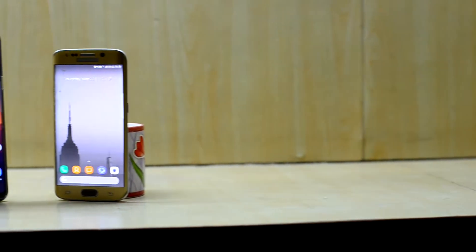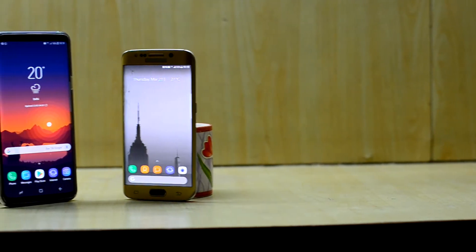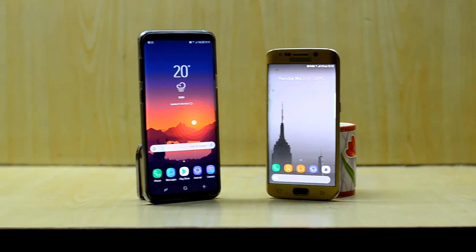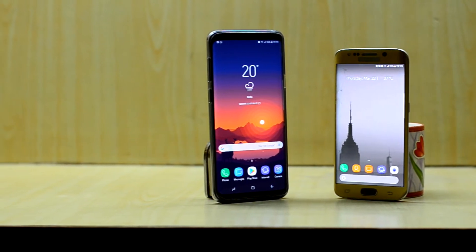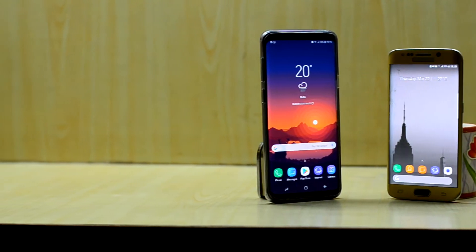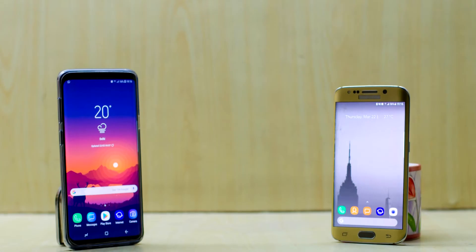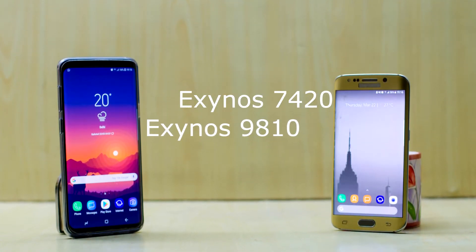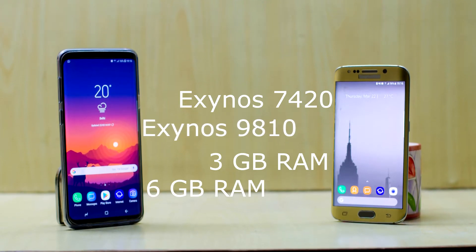Hey guys, welcome back to Tech Club by Chetan and Snoria. Today we are going to do a speed test between the Galaxy S6 Edge and the Galaxy S9+. There is a huge difference between the two: we are comparing the Exynos 7420 with the Exynos 9810, and 3GB of RAM with 6GB of RAM.